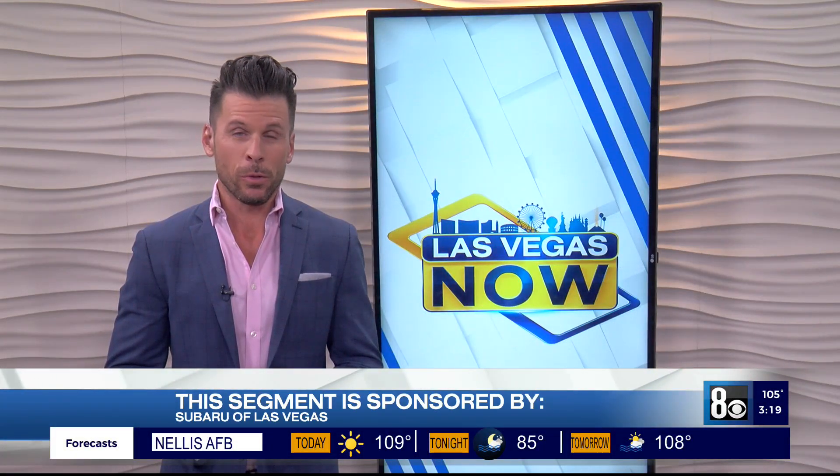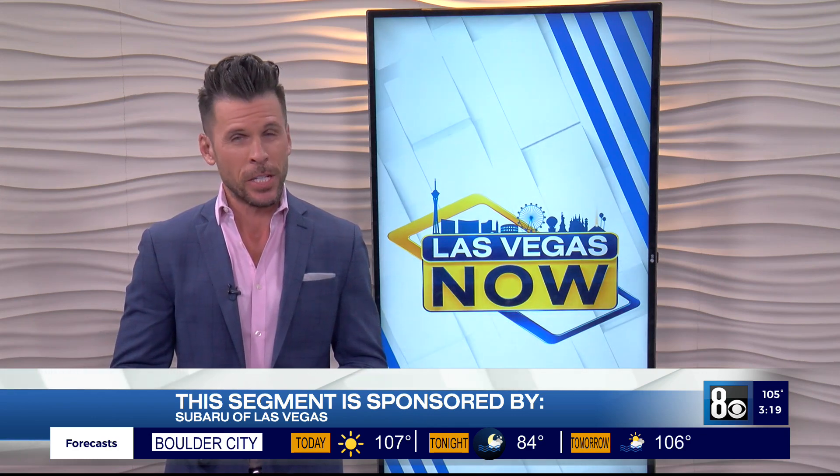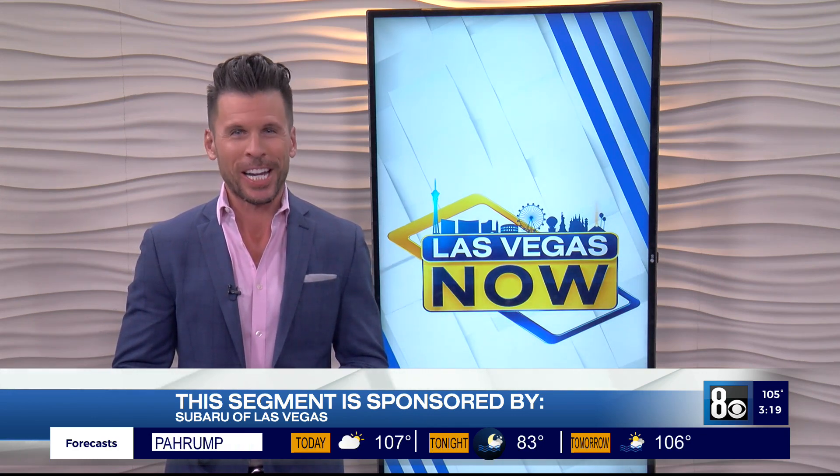Welcome back. Subaru of Las Vegas, who is the sponsor of this next segment, had something very special arrive at the dealership. So of course, I had to go check it out.